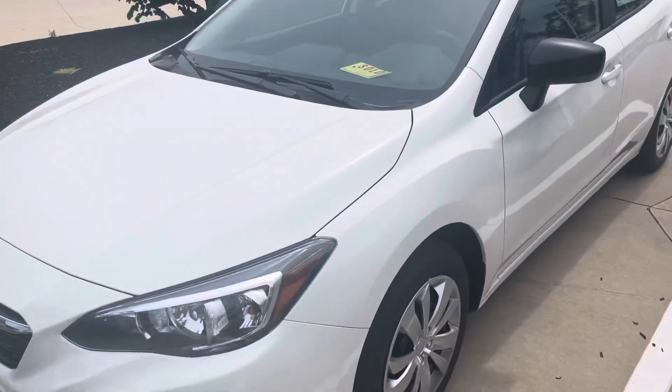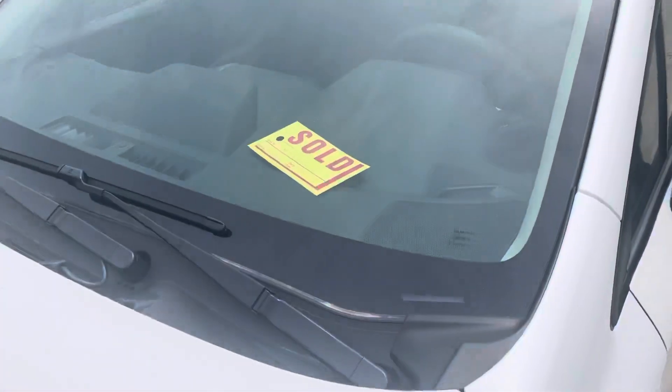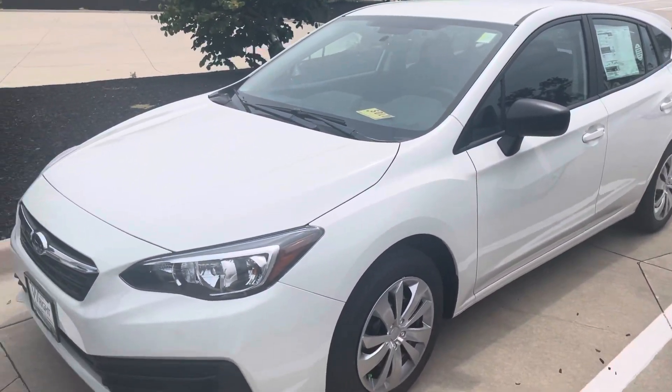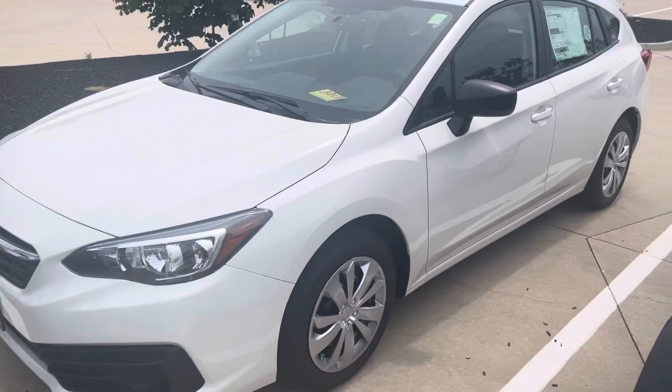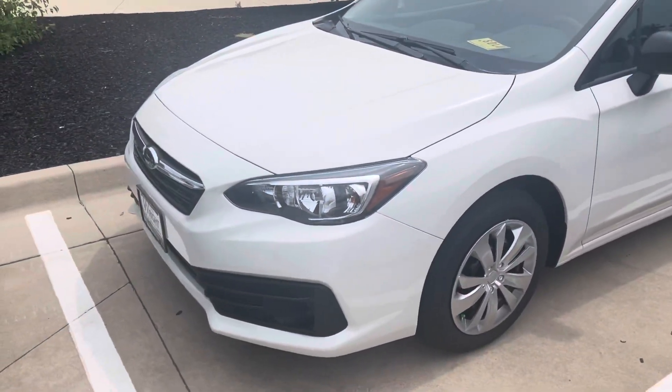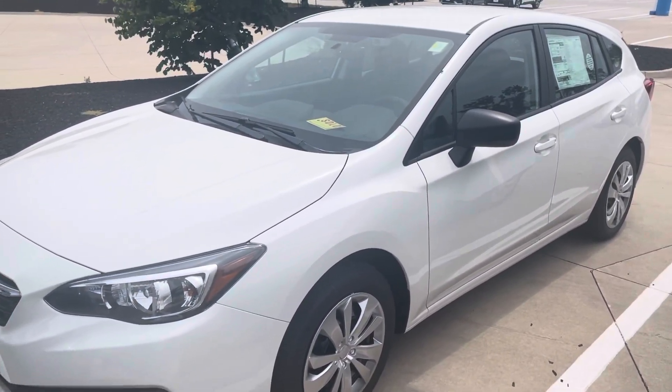You can see it does have a sold tag on it, so it didn't show up in my inventory. But this is a white Impreza. Now this is a base model — this is not a premium. So you can see it has the black cloth interior, but it will give you a good idea of what a white Impreza would look like. This is the Crystal White Pearl.